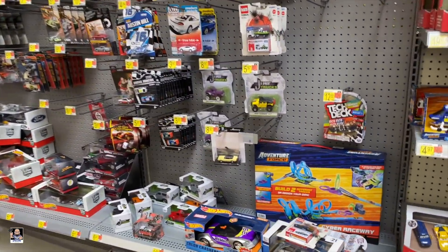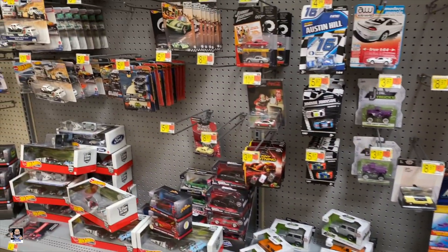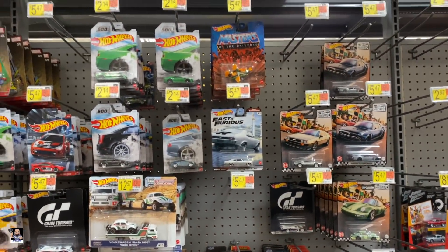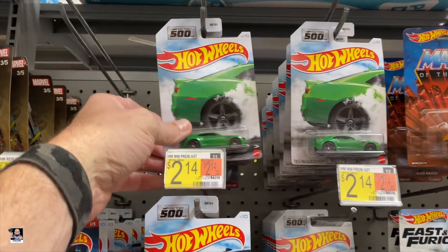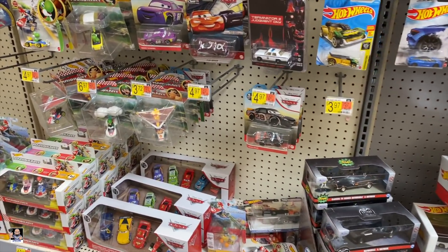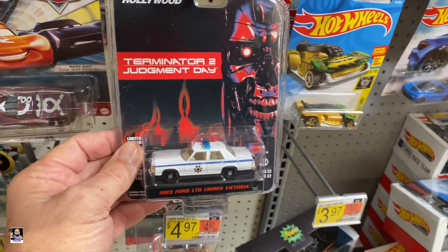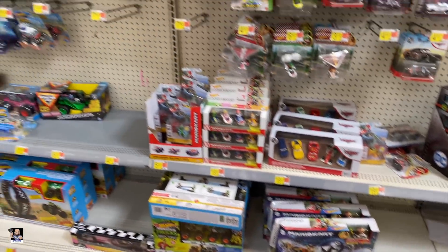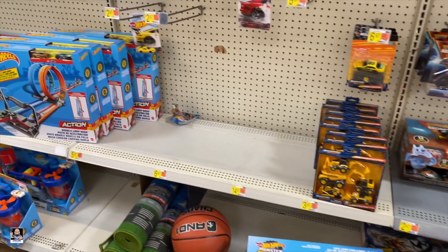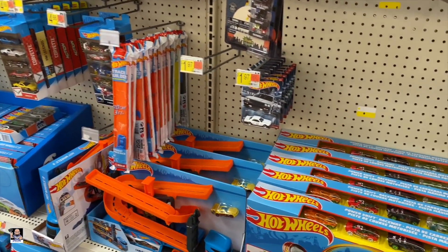Let's check out some Hot Wheels real quick, see what they have here. A little bit of Jada. Got some of those Ford kits, and Fast and Furious. I don't recall seeing this before, but hey, there's a lot that I miss when it comes to Hot Wheels. This is new — I've not seen this. Terminator. Very cool. But as you can see, a lot of emptiness. I think that's going to do it for this section.